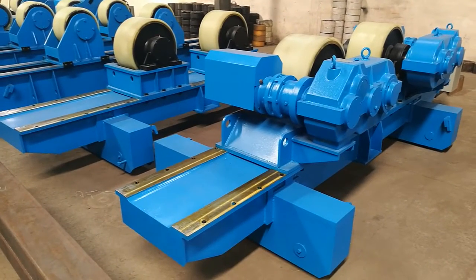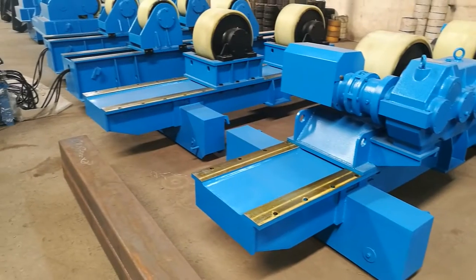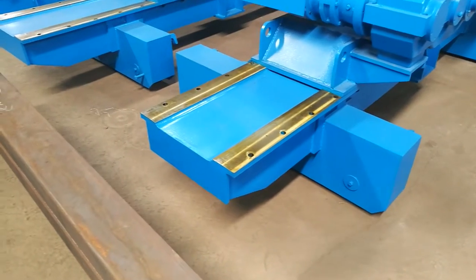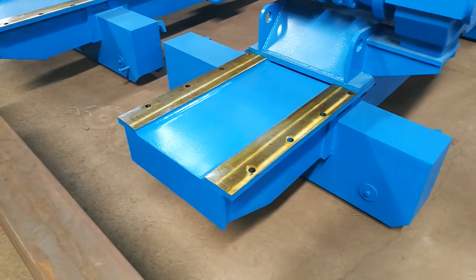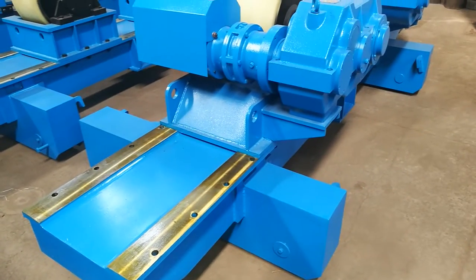This is a 150-ton driven and idler rotator on the traveling rails. Please pay attention to the plate thickness and the machining quality. After machining, we have painting — several layers of painting.